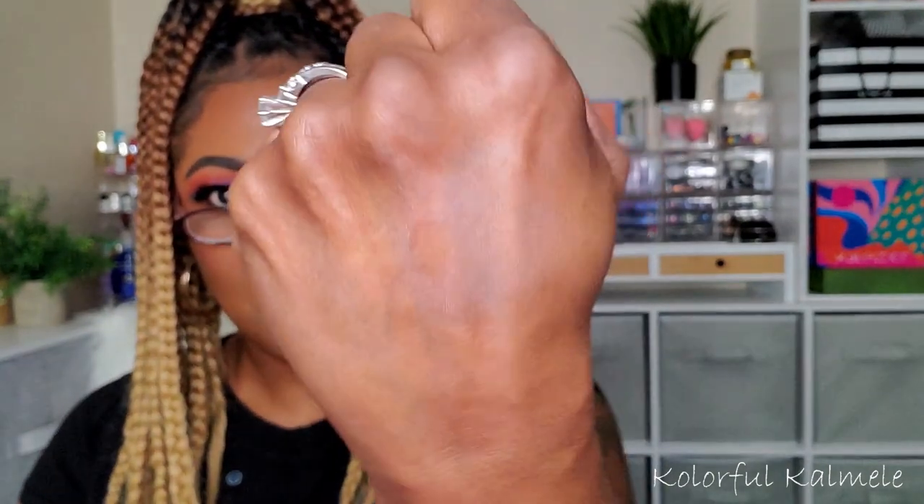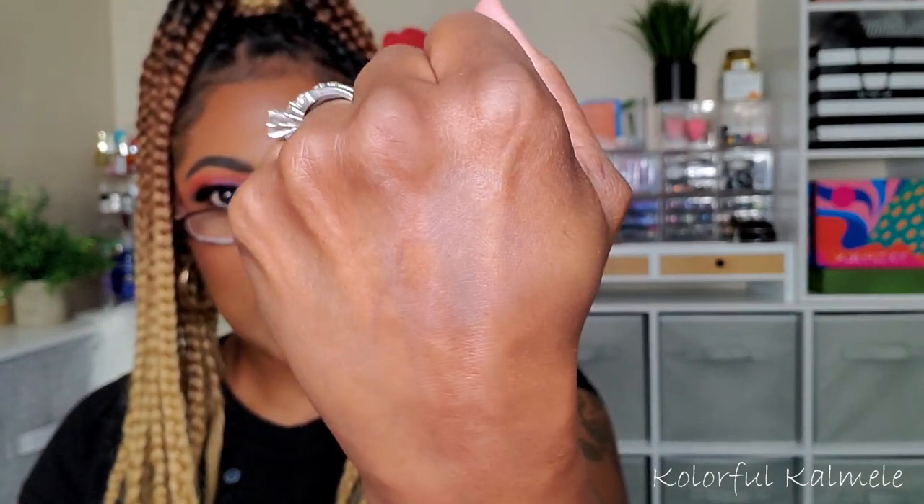It doesn't smell like anything. It is very creamy and it kind of fades into the skin a little bit, so it looks like a decent eyeshadow base. It dries down, so if you like an eyeshadow base that's just a base and not a white or bright base, this is going to be nice. It feels good too.